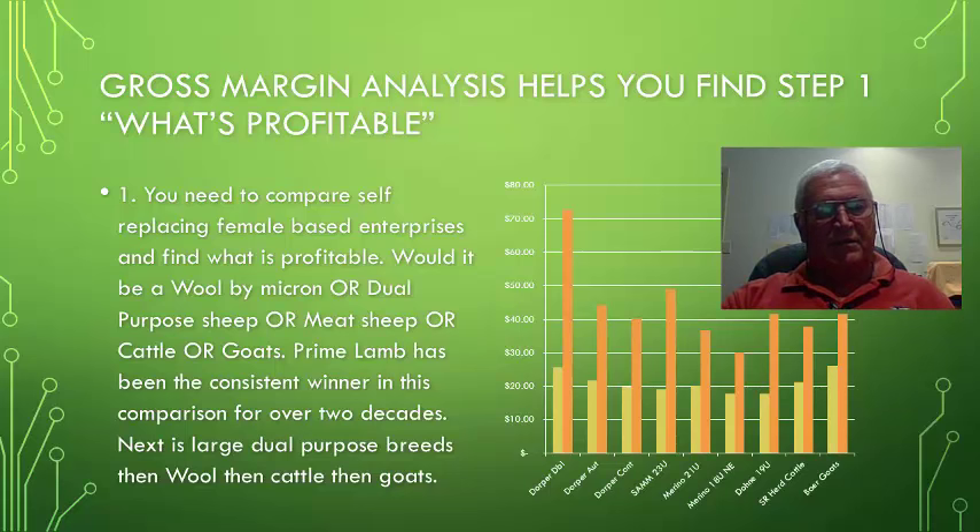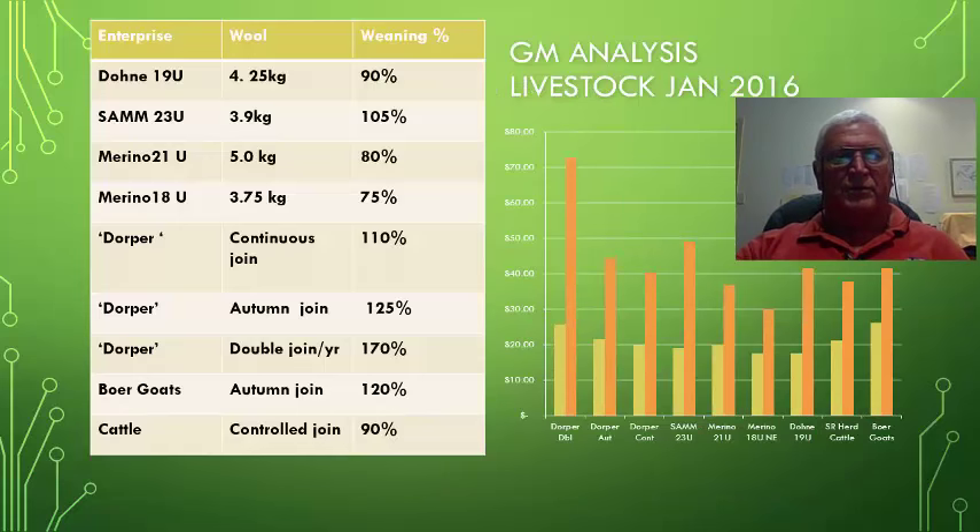Next are the large dual-purpose breeds, then wool comes next, then cattle, then goats. Cattle and goats have been showing a recent lift in gross margins because of price lifts in the last couple of months within the Australian market. All important to gross margin analysis are the assumptions placed behind each of the enterprises.